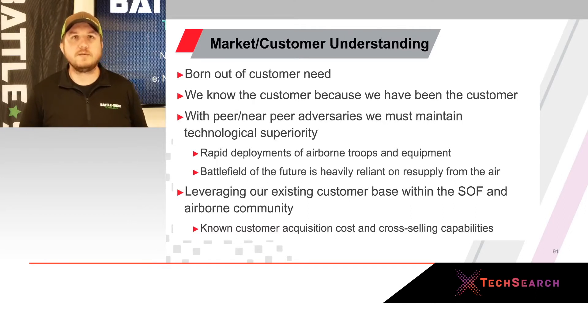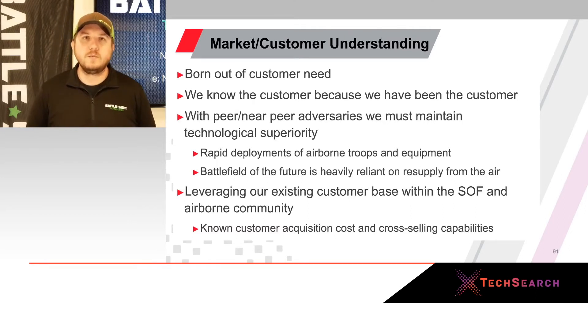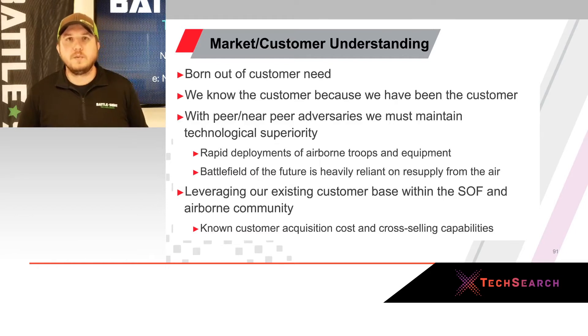This product was born out of customer need. We know the customer because everybody at Battlesight has been a customer at one point in their life. With the peer and near-peer threat ever evolving, this is needed now. We always deploy our airborne troops first because they have more capabilities, and we need to get them resupplied in a safer manner. We'll leverage our existing SOF and DOD customer base and distribution to do this.